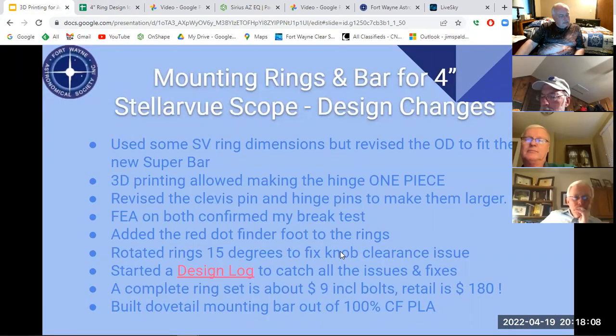I caught all the issues and fixed them. Now I've got a set of rings for about nine dollars. If you buy a genuine Stellarview set it's $180, and another brand might be $90. The rings are built out of PLA at about 50% infill. The mounting bar that the whole scope clamps to the telescope mount really needs to be sturdy — so that's 100% infill and carbon fiber filled PLA.